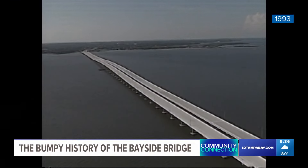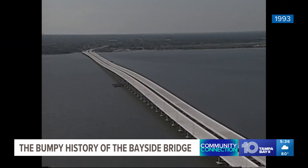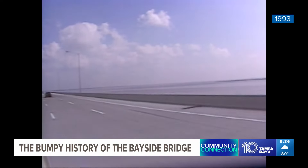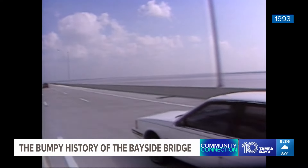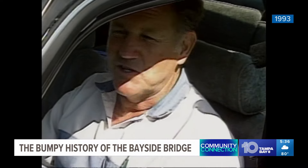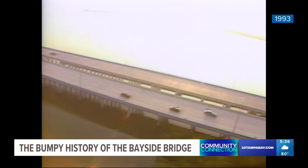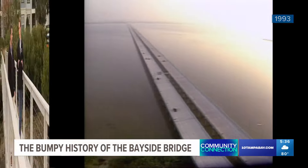The Bayside Bridge leaps the bay. When it opened in 1993, commuters said 'sayonara' to US 19 and commended the new span connecting north and south Pinellas County, saying it would split the traffic. But as it turns out, the bridge's bumpy backstory can be traced to its very beginning.